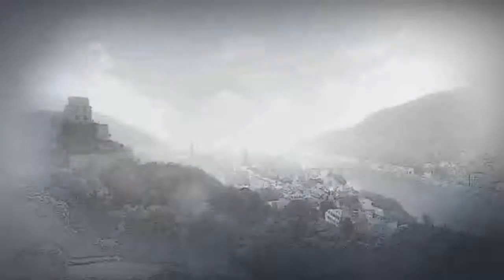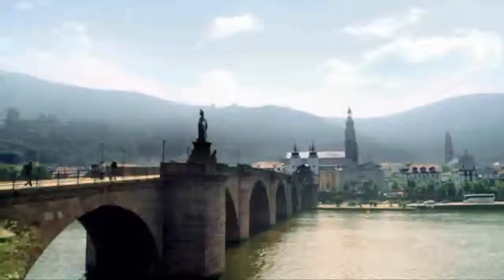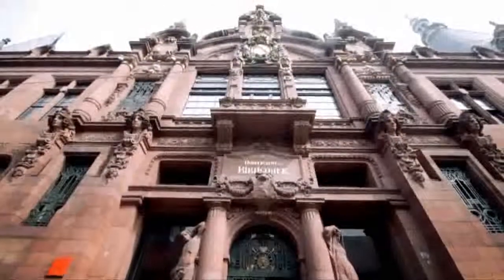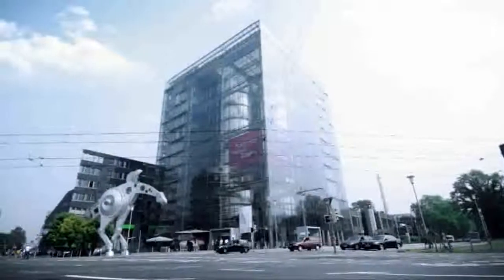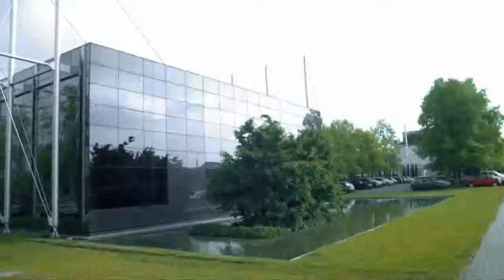Heidelberg. History and tradition are important values in this city of science, but so too are quality and innovation. Not only is this city home to the oldest university in Germany, a whole series of well-known international companies can be found here as well. Lamy is one such company. Founded here in Heidelberg, this middle-sized family company has been producing innovative, high-quality writing instruments for more than 80 years.